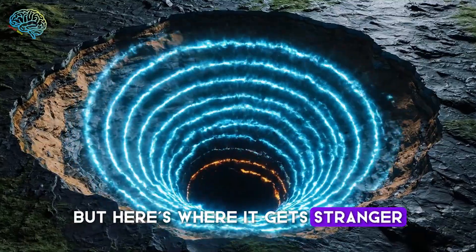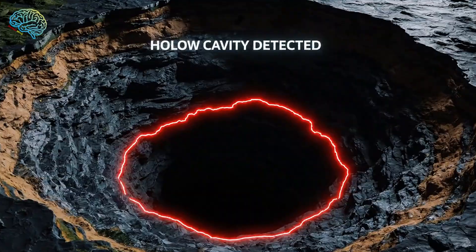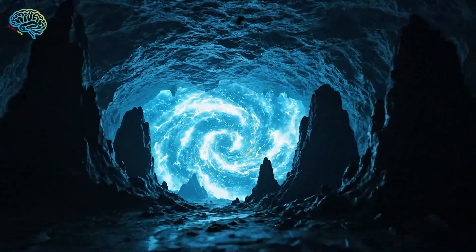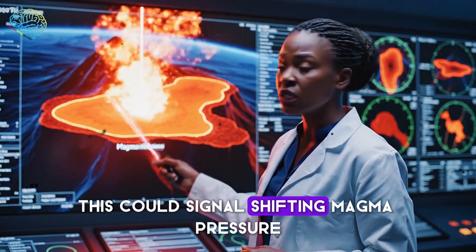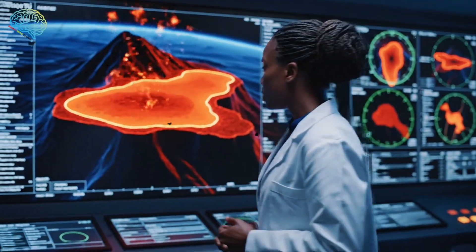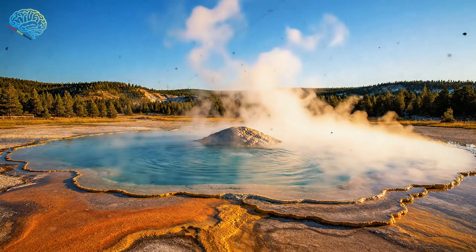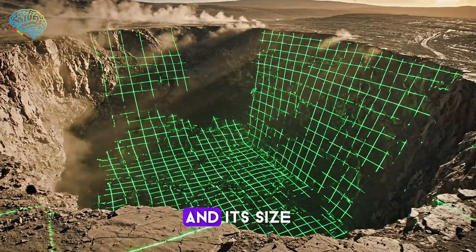But here's where it gets stranger — instruments detected a hollow echo below the hole. That means there's more empty space underground than expected, a lot more. Volcanologists worry this could signal shifting magma pressure building beneath the park. But Yellowstone has dozens of harmless pressure burps every year. What makes this different is the hole's sudden arrival and its size.